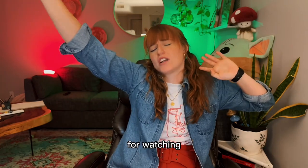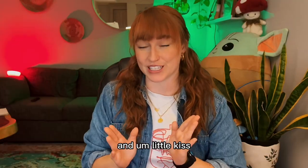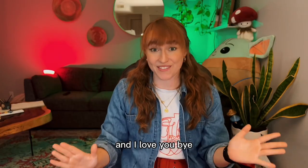That's not a good time. So thank you for watching. I hope you have a lovely day — a little kiss for you, and I love you. Bye.